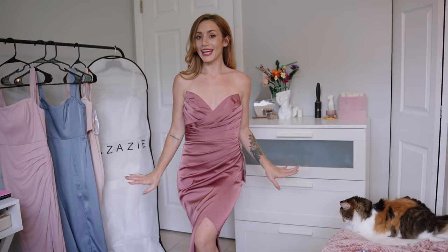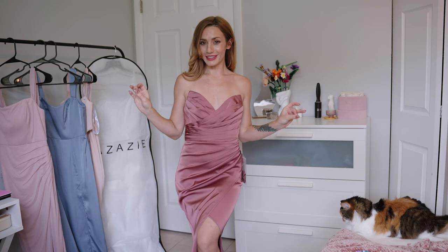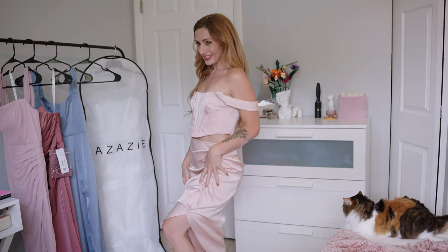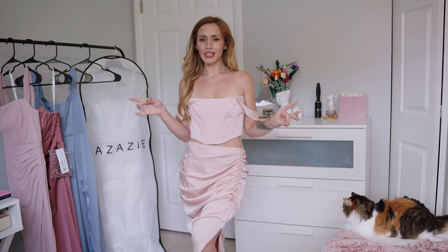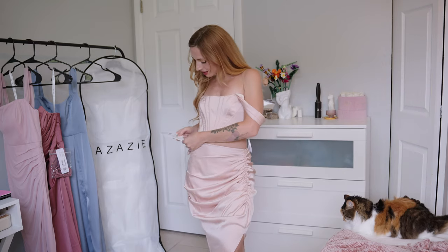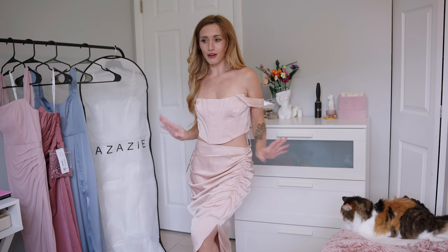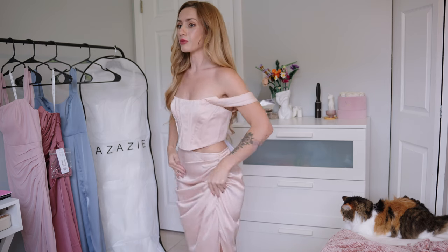This dress is $119 and comes in so many different colors and sizes with custom sizing. All right, on to the next. So this one is a two-piece set — very trendy and cute. It's called the Sheath Seated Stretch Satin Two-Piece Set. It's so gorgeous. This color is English Rose.